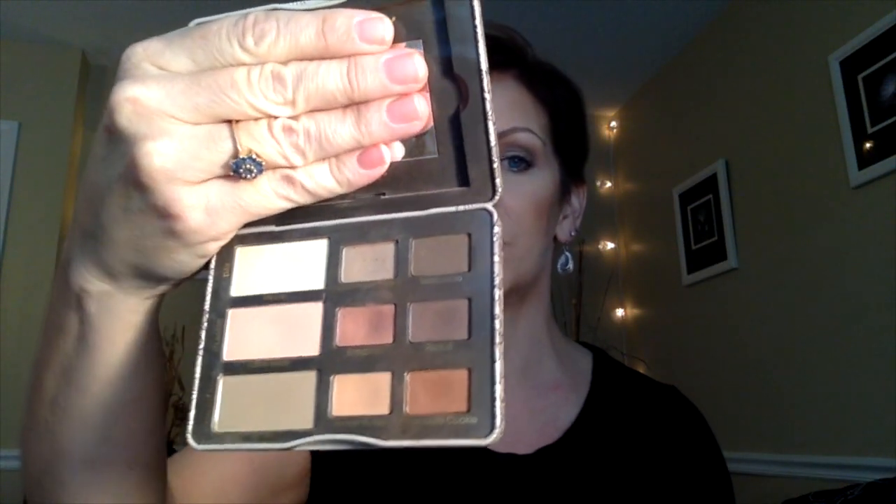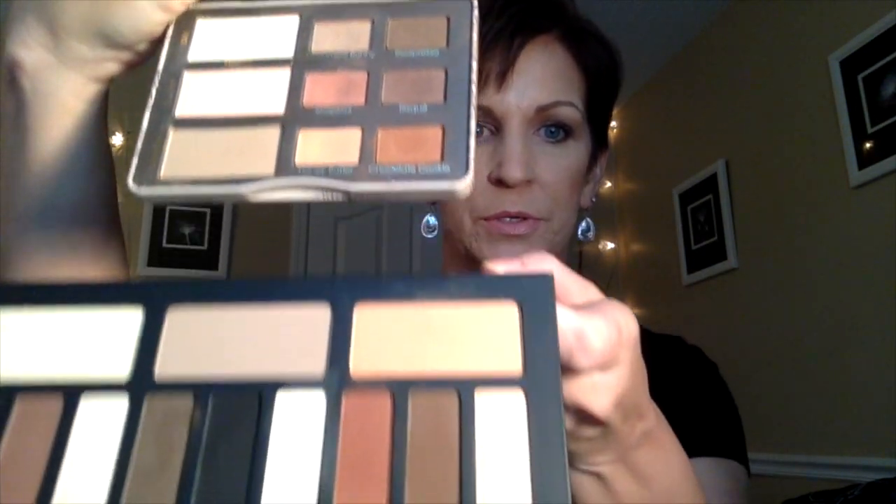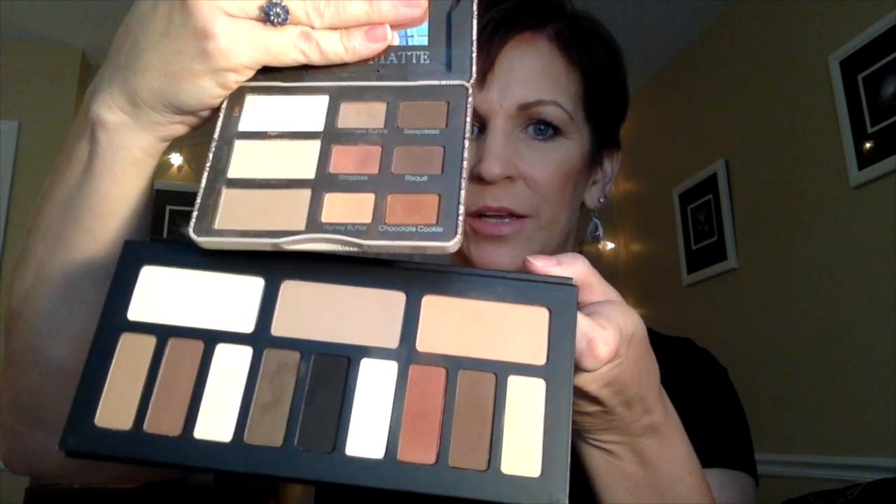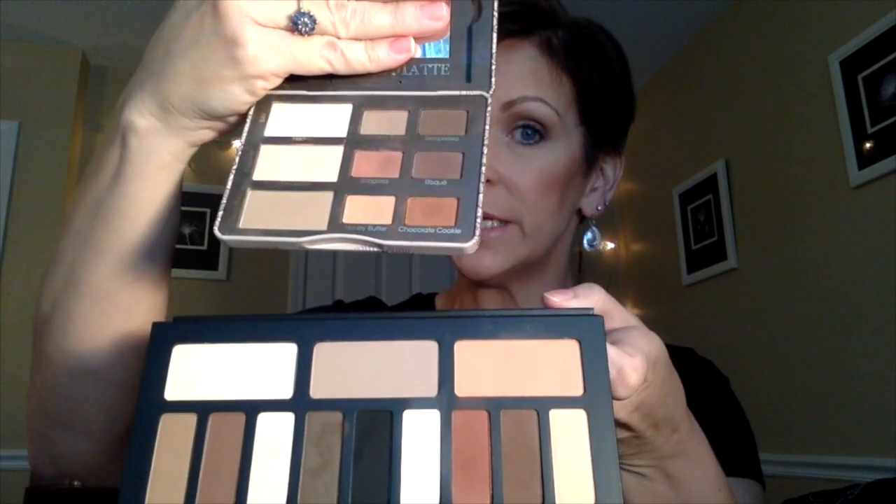I was afraid there would be too much overlap between the Too Faced Natural Matte and the Kat Von D palette, and that the Kat Von D one would just be excess that I didn't really need or want.